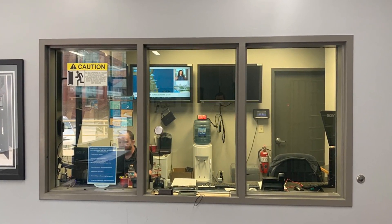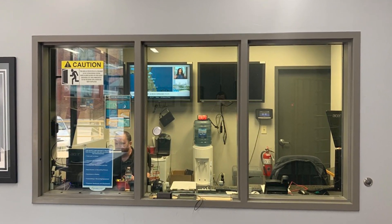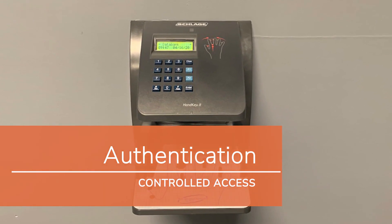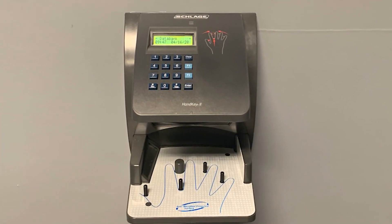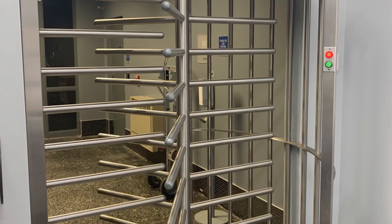When an individual checks in with our security team, they must present a valid government-issued photo ID. Upon elevation of security clearance, each individual must then proceed to the multi-factor authentication scanner. After multi-factor authentication, customers will be able to proceed to the turnstile, which will only activate and let a single person through for security purposes.